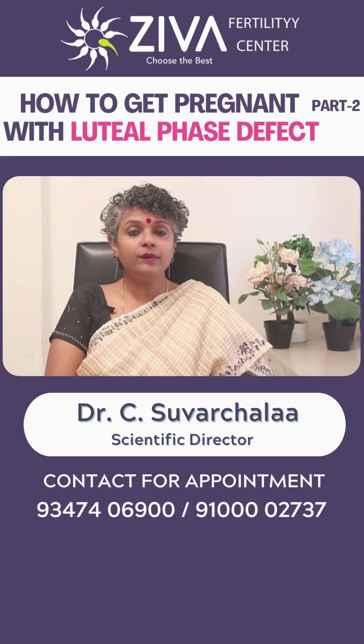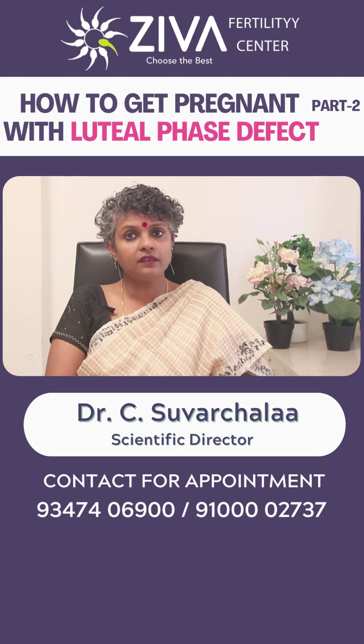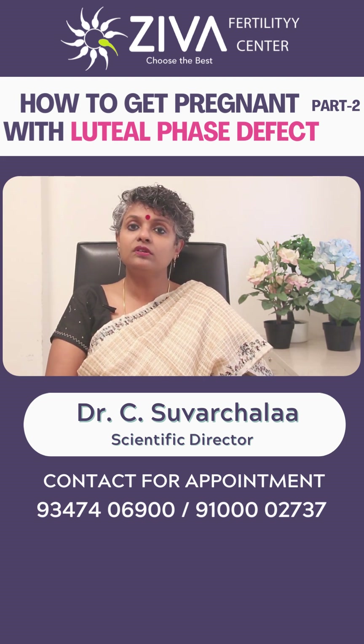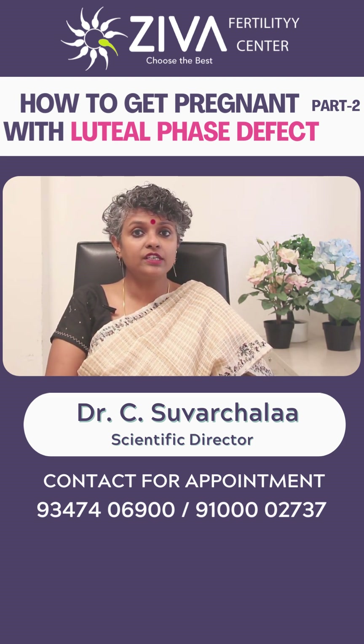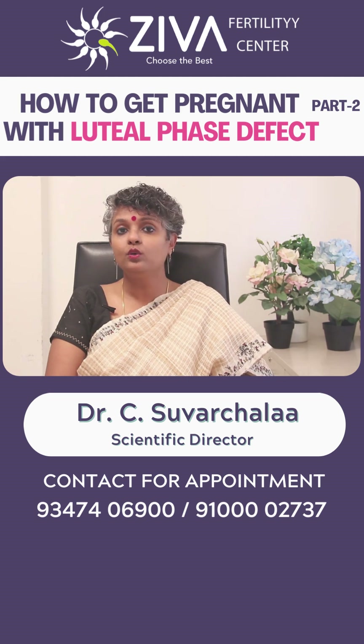Treatment for luteal phase defect may involve addressing the underlying hormonal imbalance, such as with medications like clomiphene citrate or letrozole. In some cases, progesterone supplementation may be recommended to support the luteal phase and improve chances of implantation.